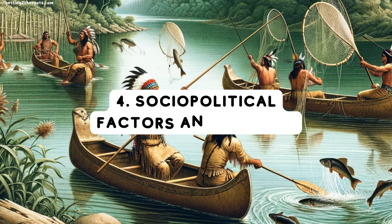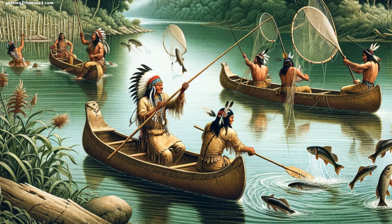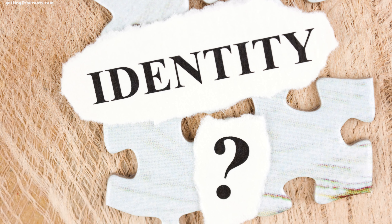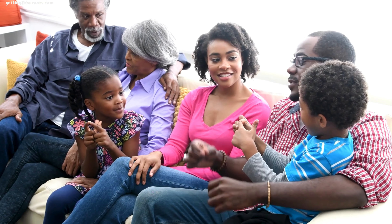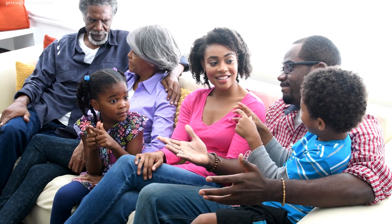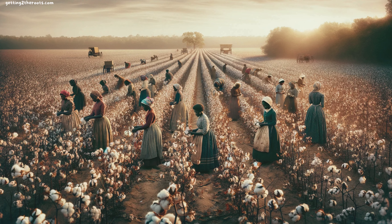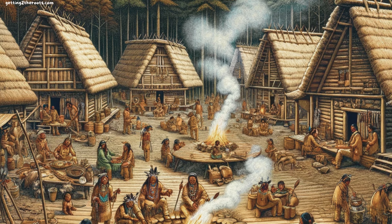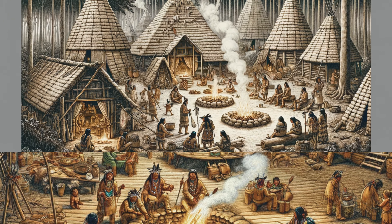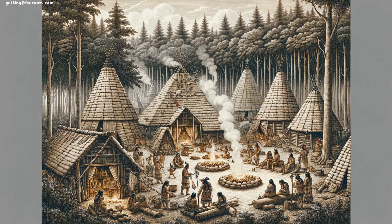Point 4: Sociopolitical Factors and Identity. The narrative of our heritage is also shaped by the stories we tell ourselves and the identities we claim. For African American families, the acknowledgement of Native American ancestry often held a two-fold purpose: a rejection of the stigma tied to slave ancestry, and an alignment with a heritage perceived as noble and respected. However, these stories of identity, while significant, may not always align with the genetic evidence, illustrating the complex dance between cultural identity and biological heritage.